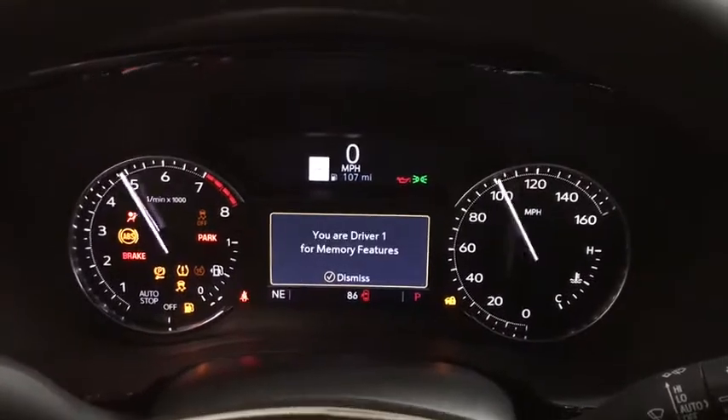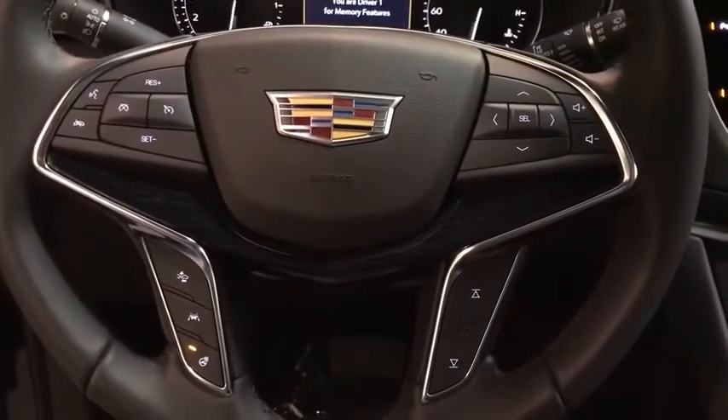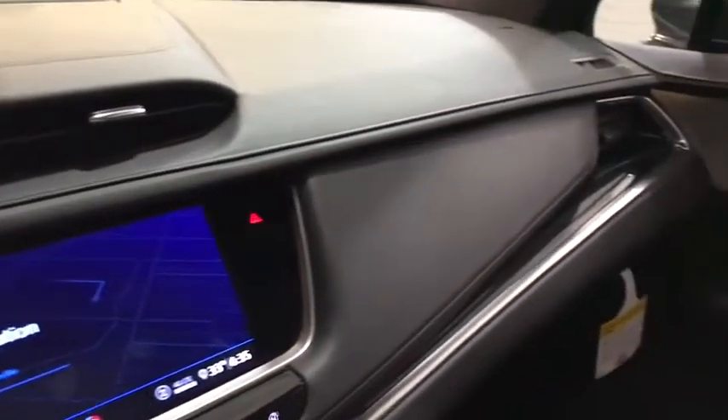Driver lumbar, ABS four-wheel, aluminum wheels, front floor mats, cruise control, four-wheel disc brakes, rear defrost, premium sound system, universal garage door opener.